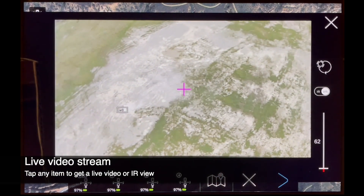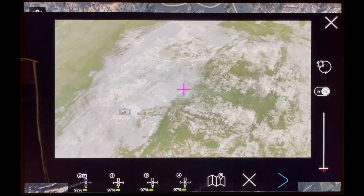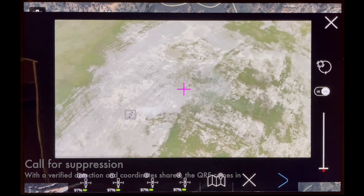The Data Blanket swarm management system keeps one drone tracking the live fire front while the others continue scanning the area of interest for other anomalies.